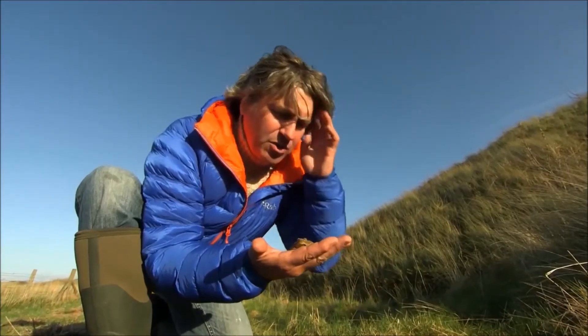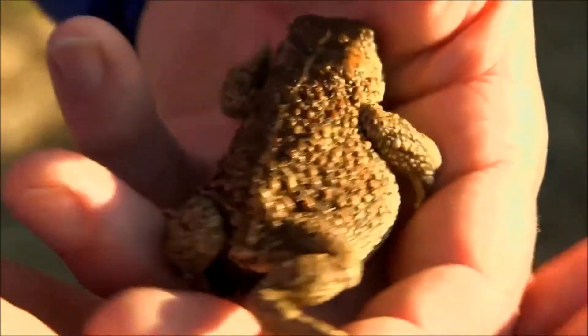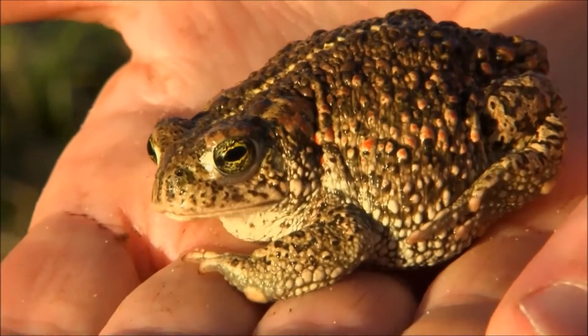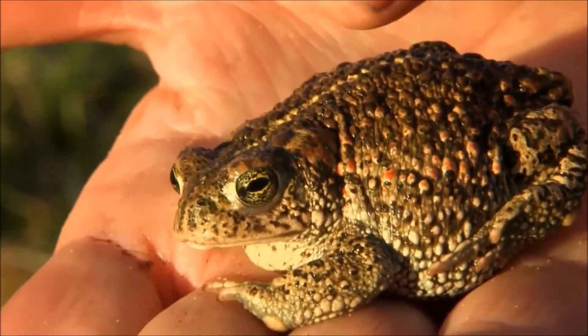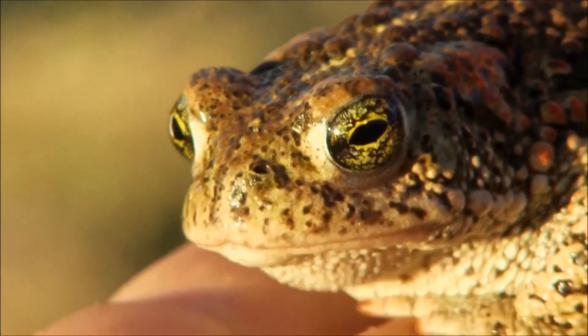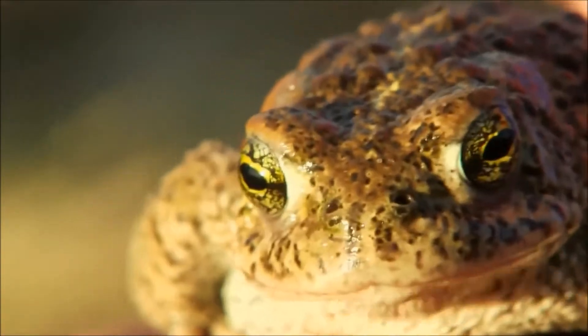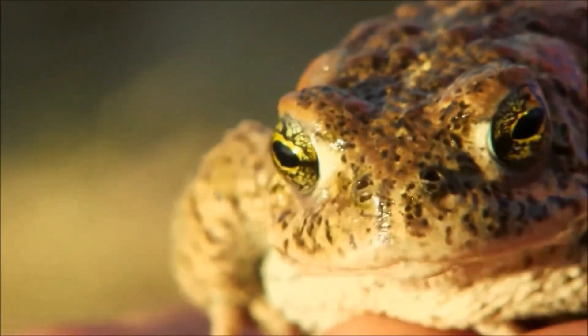How does it look different to a common toad? Well, it's got the same sort of warty skin which contains poisons a common toad has. But down her back there's a very obvious yellow stripe. But the crowning glory of the natterjack is these beautiful iridescent eyes — sort of greeny iridescent, not the orange of the common toad. Isn't that a beautiful looking animal?